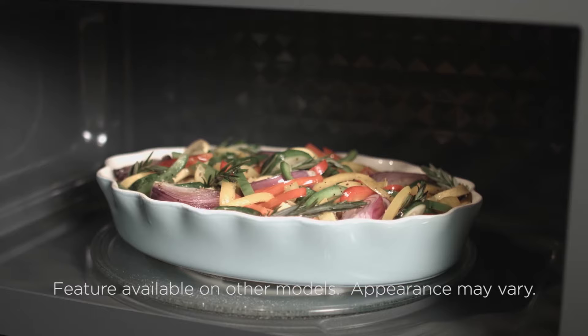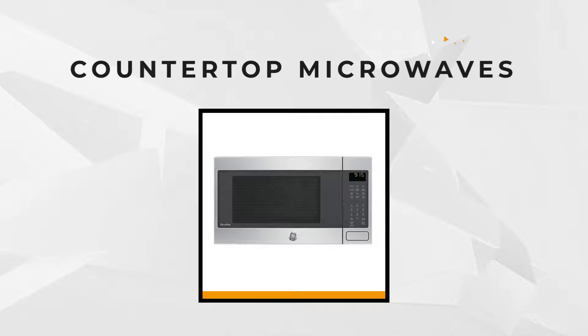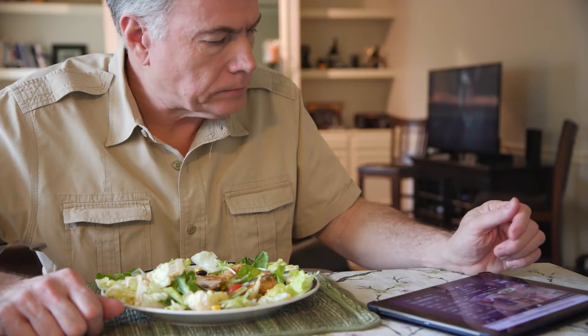For models with convection and grill capabilities, we tested their ability to bake cake, roast chicken, and broil steak, then noted the surface temperatures. Based on our extensive tests, we've rounded up five top-rated microwaves for you. We'll leave all the product links in the description below, so let's get started.